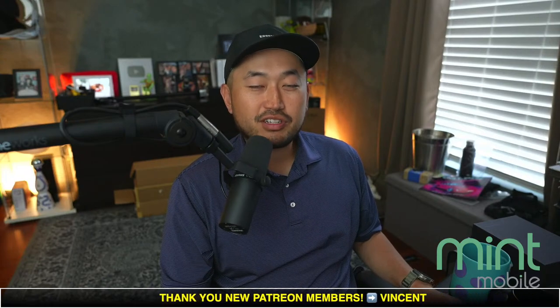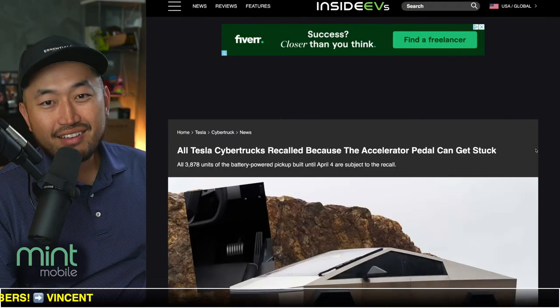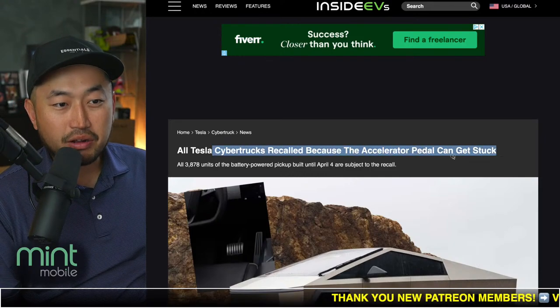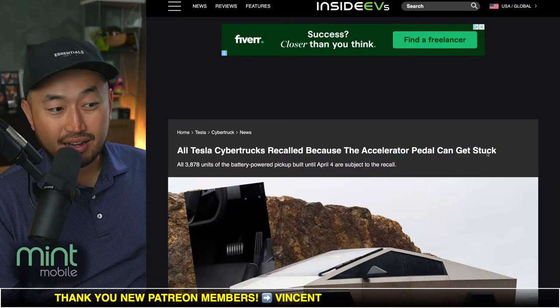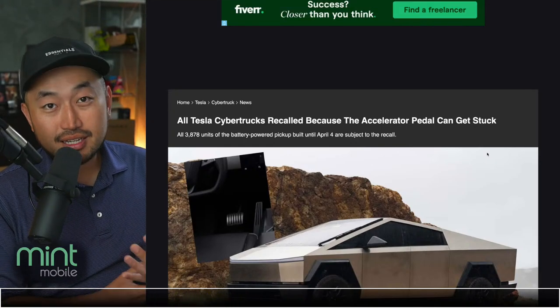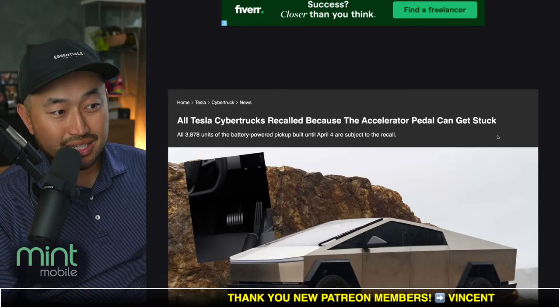In this next topic: all Tesla Cybertrucks have been recalled. All units that have been delivered have now been recalled for an accelerator pedal issue. Shout out to InsideEVs — they posted this. All Tesla Cybertrucks have been recalled because the accelerator pedal can get stuck. All those videos surfacing of the pedal sliding up or breaking off and getting stuck behind the carpet — Tesla is taking it very, very seriously.